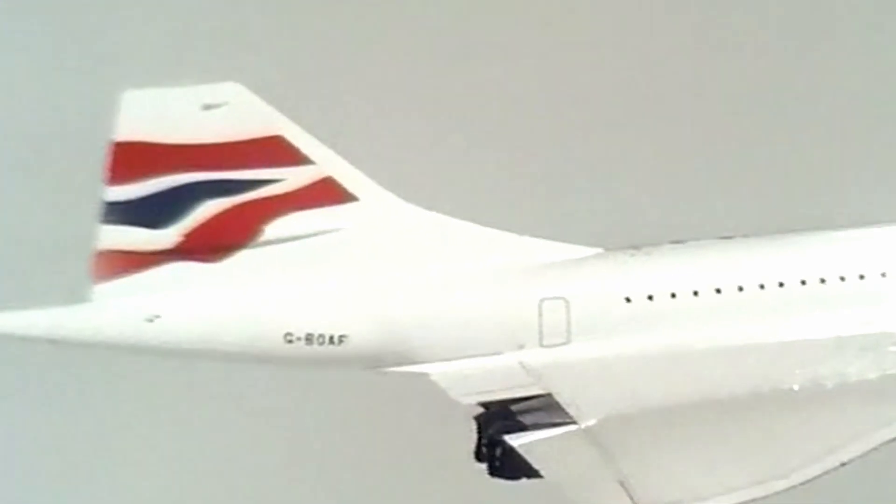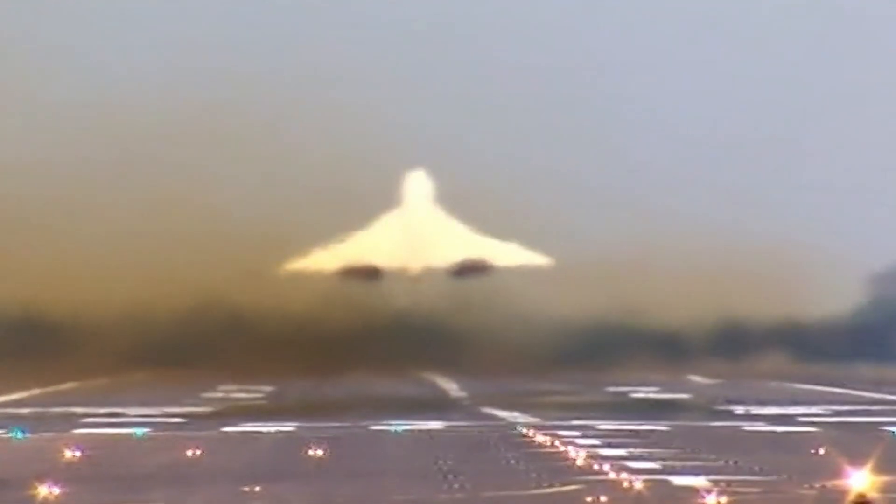Because this project was in association with British Airways, we had access to their entire archive of Concorde footage, and everyone on the client side was very keen to include lots of it to really ground the heritage of the new car with Concorde. Of course, this came in a selection of different codecs and resolutions from all kinds of different time periods, but they all dropped straight into our timelines and played without any issues at all.